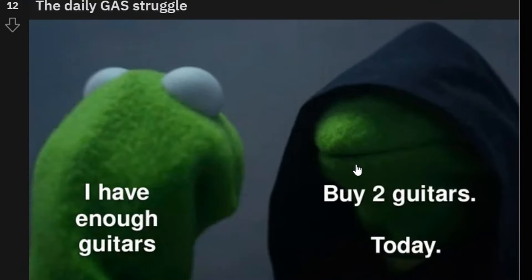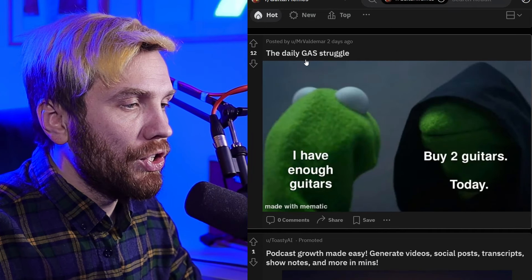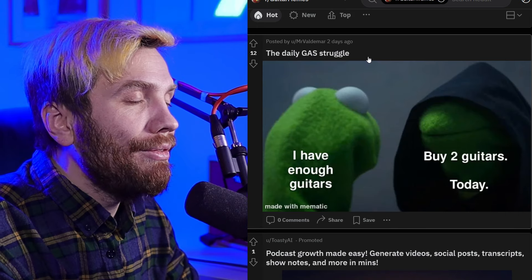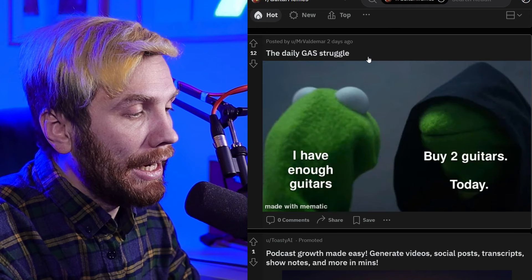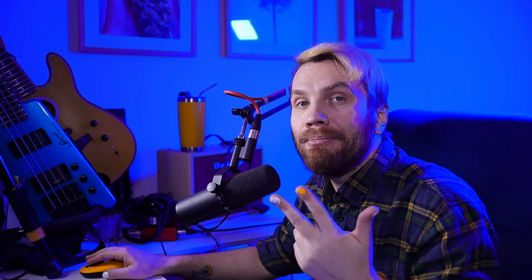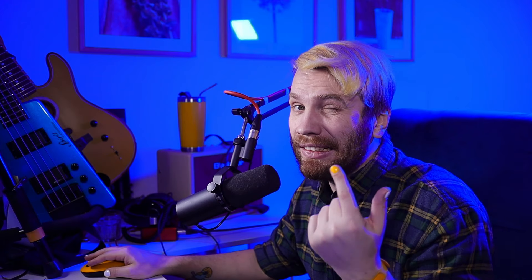I have enough guitars — buy two guitars today. That's the gear acquisition syndrome, the GAS. And it happens to literally everybody who's ever bought some music-related gear. You keep buying amps, you keep buying effect pedals, you keep buying guitars if you have enough money. This is a never-ending struggle. But the truth is you only need one guitar basically.